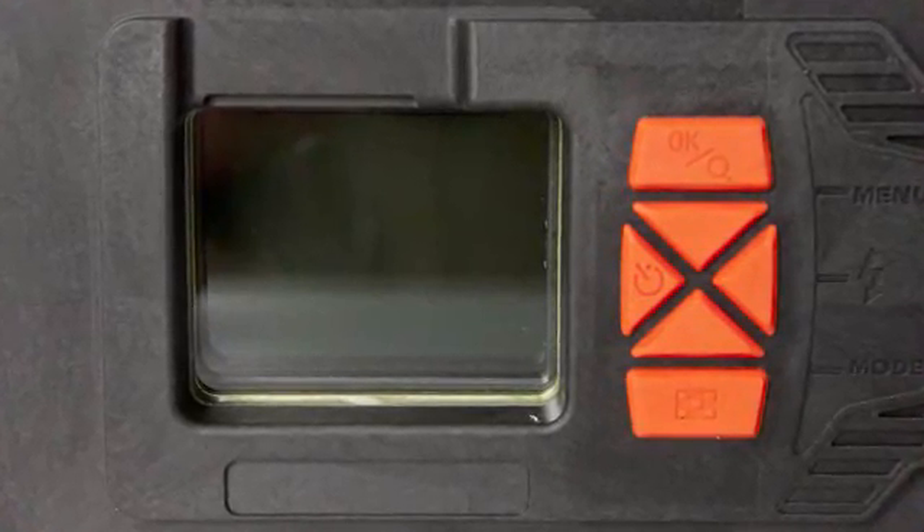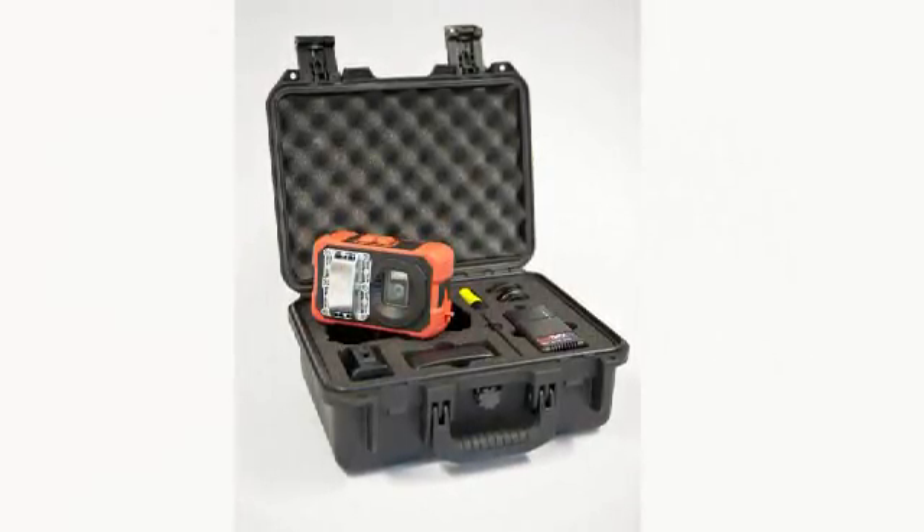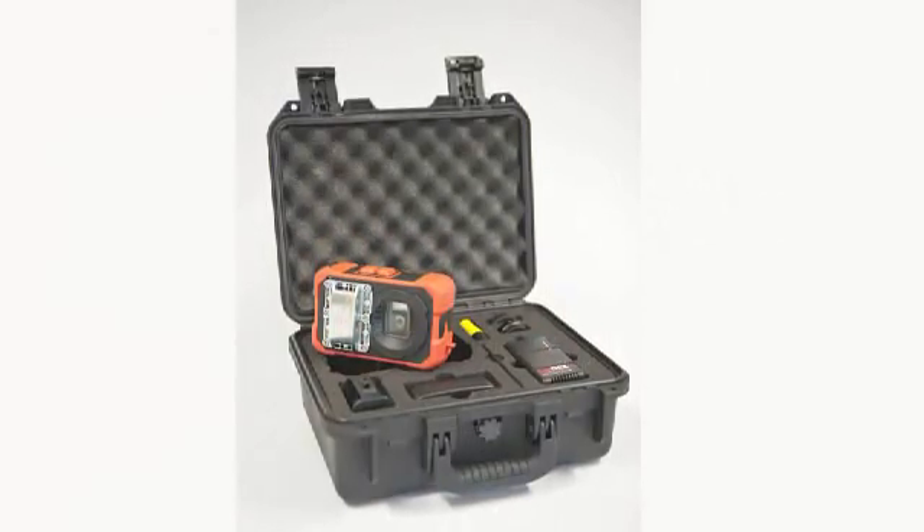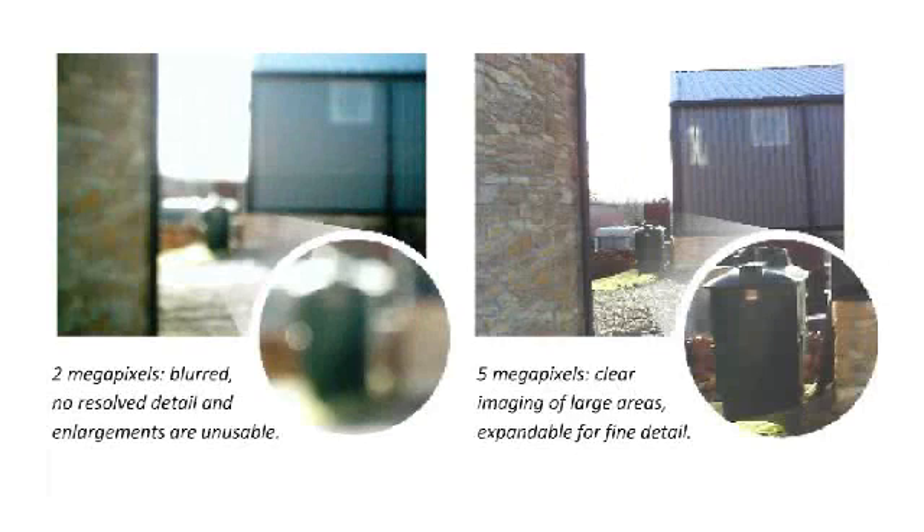Review your images in the field on the armored LCD display to ensure focus, quality, and eliminate second inspections because of out-of-focus images. Then once you're back in a safe area, transfer via USB to your PC quickly and easily.